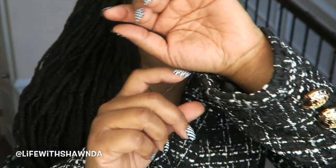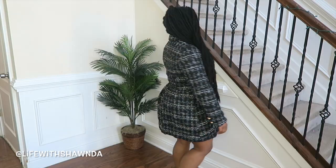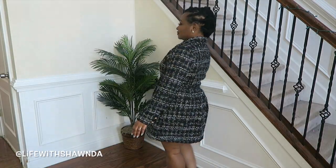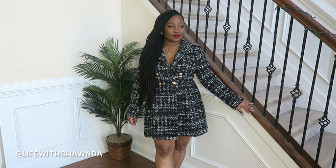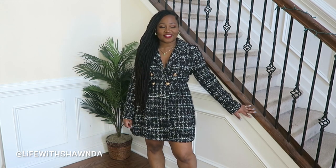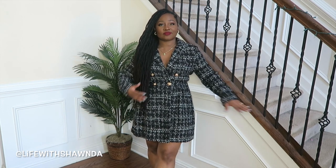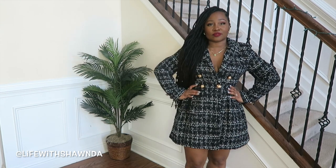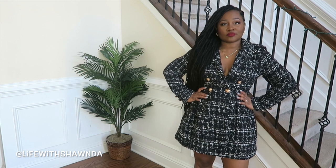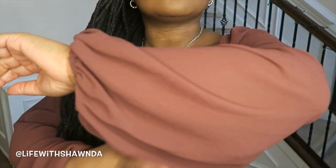Here is the tweed dress — it's giving me all the Chanel vibes. I love the gold button details. I have this dress in a size extra large because tweed does not stretch and I know that I'm curvy. You could do some thick opaque black tights and ankle boots, or some over the knee boots and a Chanel bag. Quality wise, it's one of the best things I've ever gotten from Shein. It's heavy like a coat but really nice. I love how girly and cute it is.